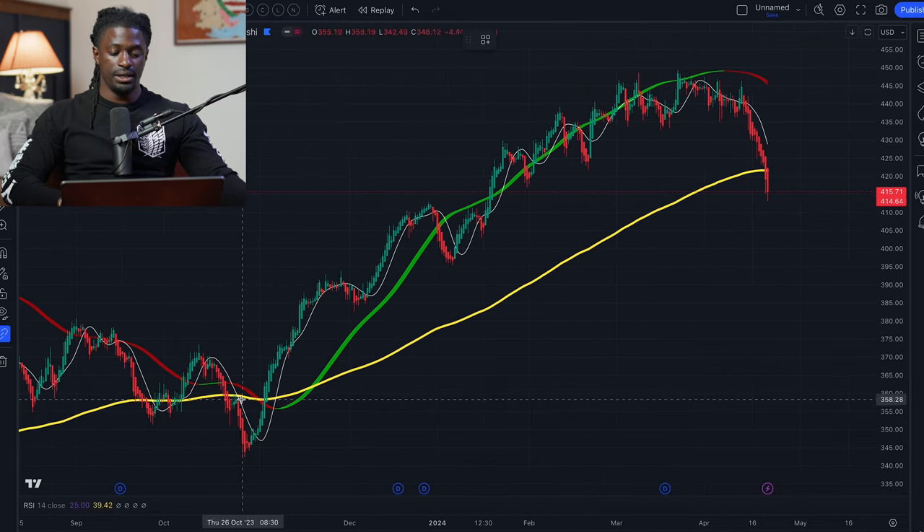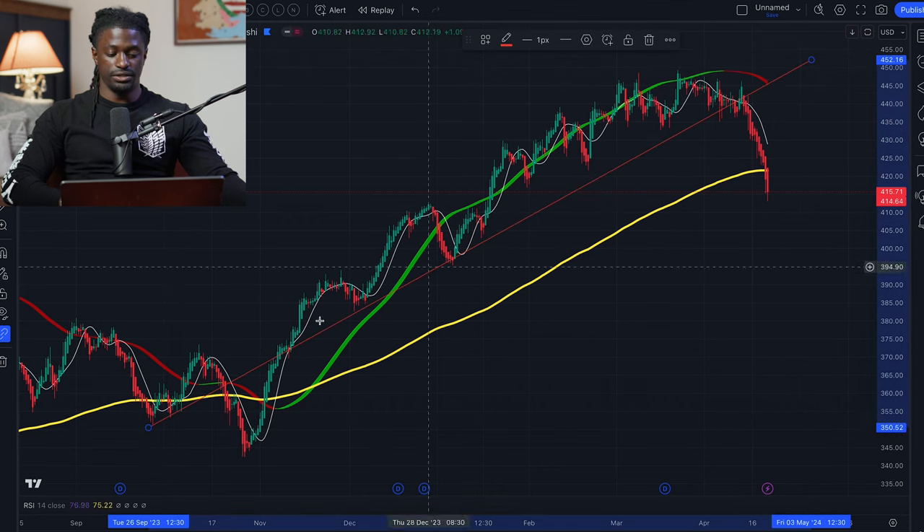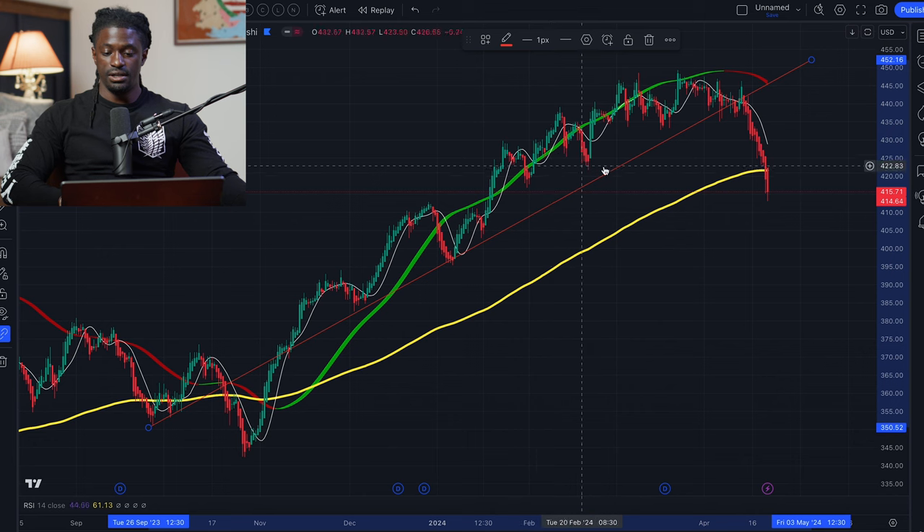If we show an uptrend line, we could draw from here all the way up to here. It touched, touched, touched multiple times, pulled back, touched again, and then it finally broke below the uptrend line.